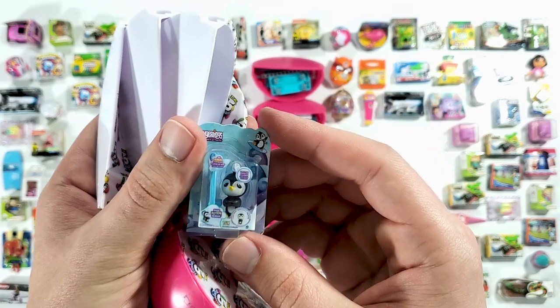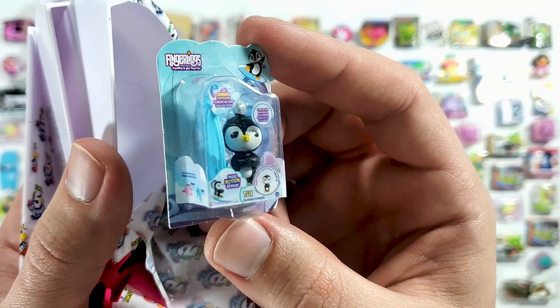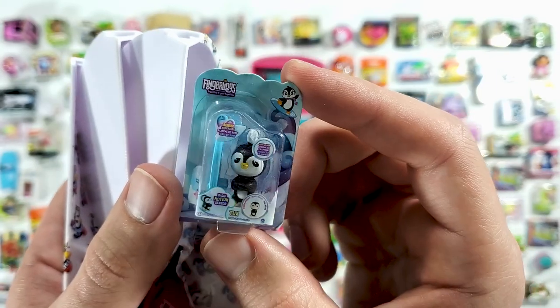Oh, this is new — we got the Fingerlings penguin! Seems like his name is Tux. And he has his surfboard there with him — that is so cool!